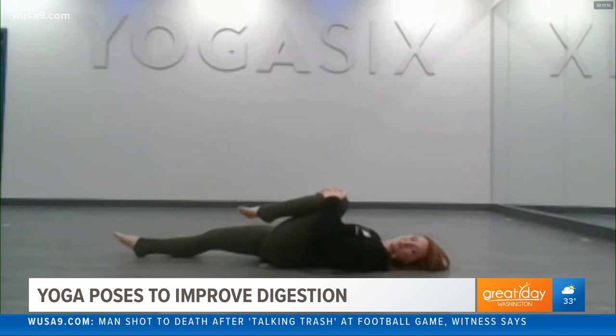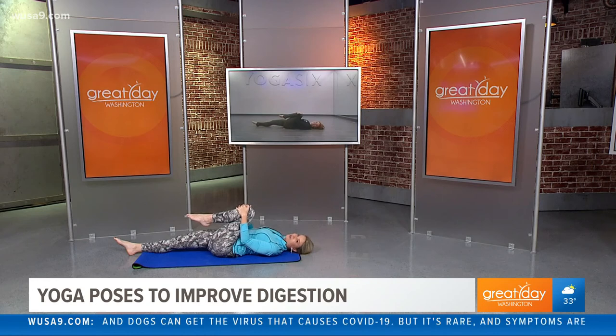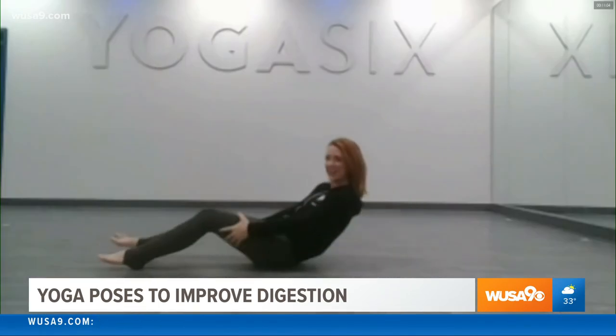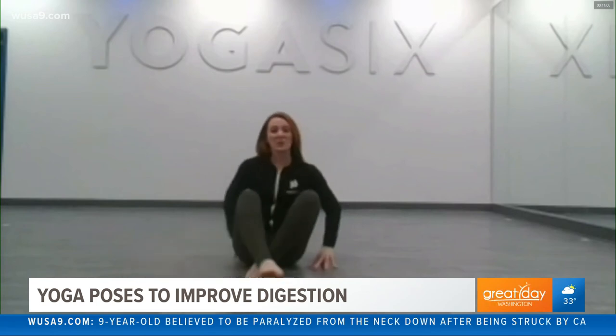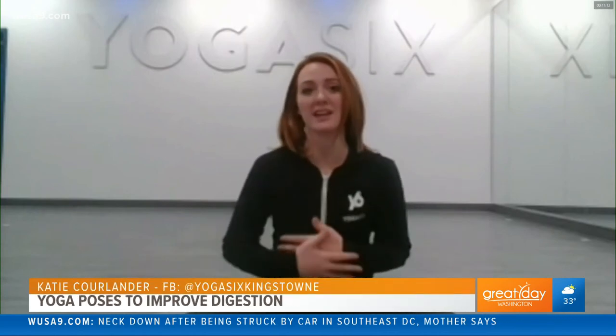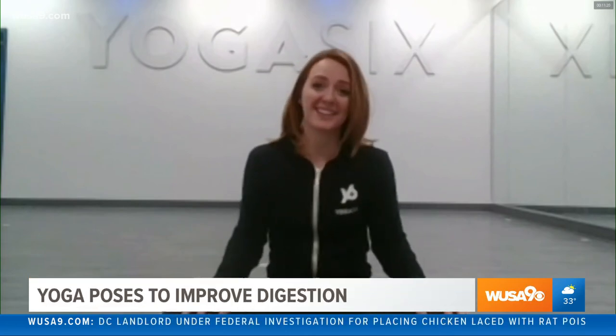And these are moves that anybody can do, right? No matter what your flexibility or your age — just these simple, easy moves to kind of help get things moving and help your digestion. Exactly. You can release that and come back up. And that's something that we pride ourselves on at Yoga 6 Kingstown — all of our classes are designed to be accessible to anyone, no matter their skill level of yoga or how much they exercise. Well, Katie, we thank you for being here and showing us these easy moves this morning. Namaste to you and happy holidays. Namaste, same to you, thank you.